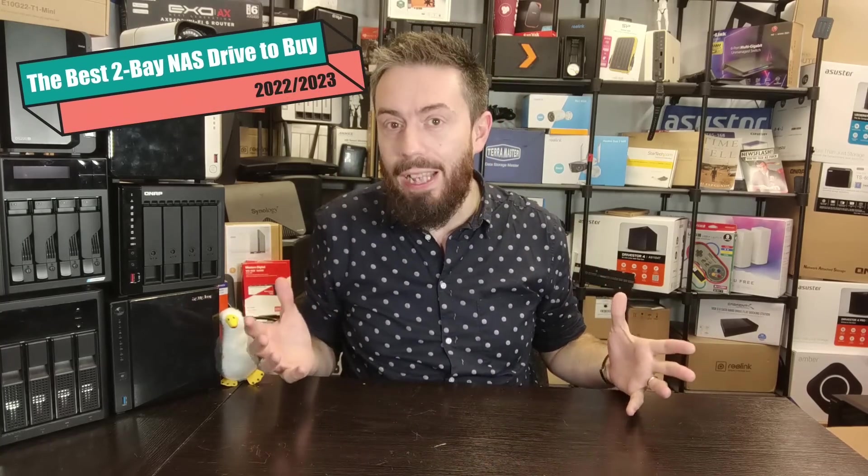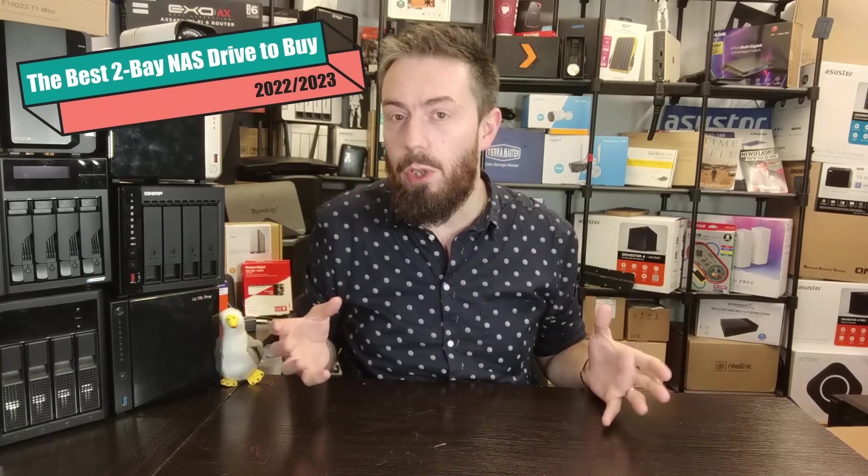Hello and welcome back. It's time for the best two-bay NAS of the year. In this video I'm going to talk about the very best two-bay — that's two hard drive or two SSD NAS systems — that you can buy as of 2022 and 2023.